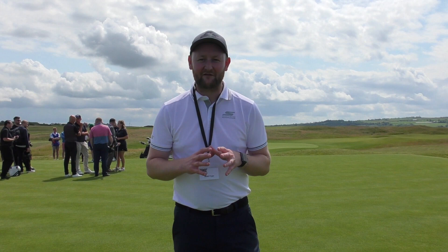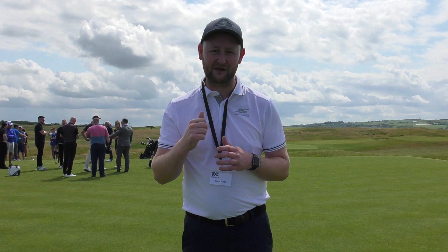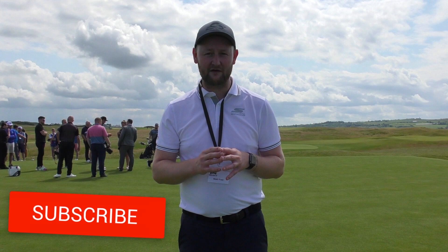Right, so everybody welcome down to Matt Fryer Golf. I'm down at Port Stewart Golf Club, and just behind me is one of the legends of the game, Mr. Gary Player himself. Today PXG have invited me down to watch a clinic and see if we can pick up some information about the PXG clubs and also some tips to help you improve your game. So let's hear what this great player has to say. If you are new to the channel, do remember to hit the subscribe button below, follow me on all my social medias, and give the guys at PXG a follow as well. Let's get stuck into that clinic now.